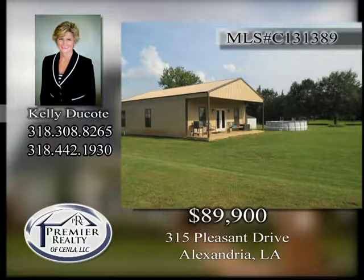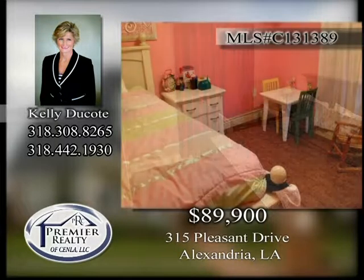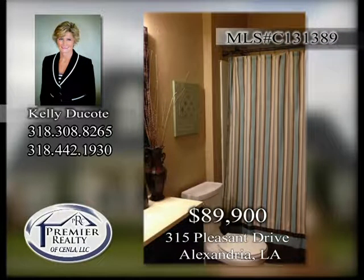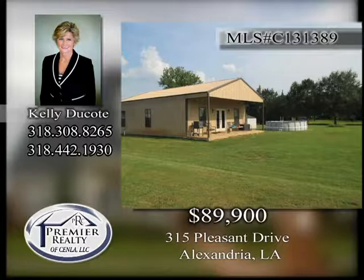315 Pleasant Drive. 2.7 acres situated between Highway 28 West and Twin Bridges Road with house pad in place. Live in the 1,200 square foot metal building which has three bedrooms with one full bath, living room and kitchen with breakfast bar while building your new home. Above ground pool and 10 by 12 storage shed for extra storage. Call today to see this one.